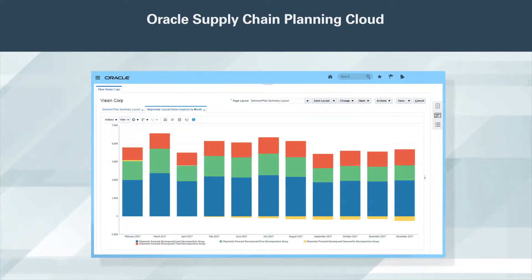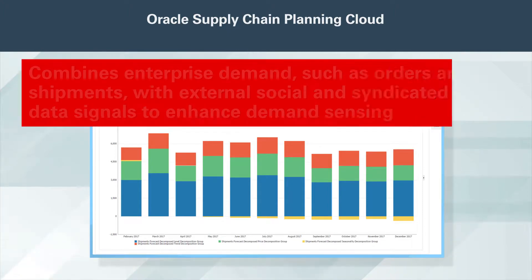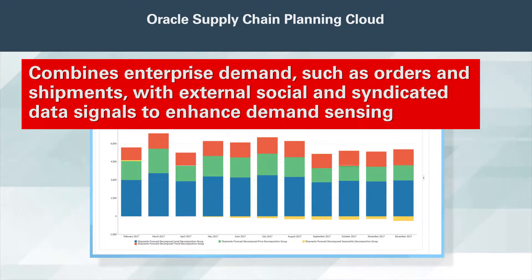Adaptive supply chain plans are demand-driven. Oracle Demand Management Cloud combines enterprise demand such as orders and shipments with external, social, and syndicated data signals to enhance demand sensing.